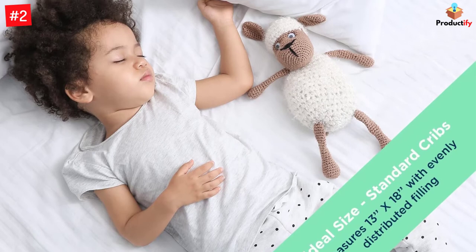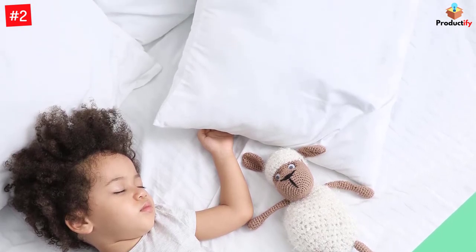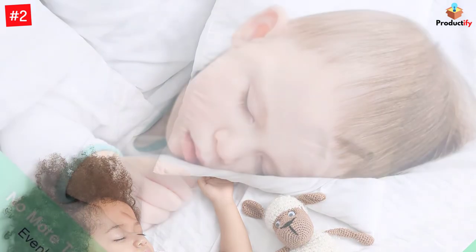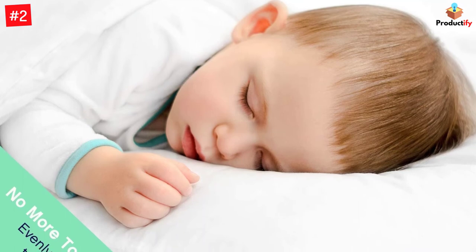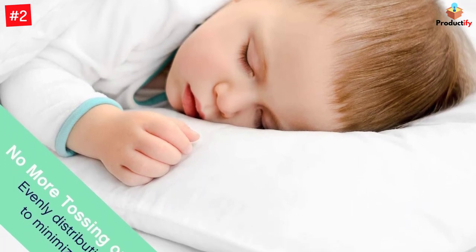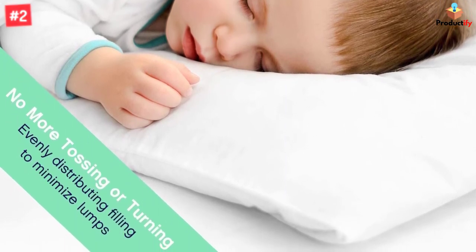The outer layer is also OEKO-TEX certified to ensure it is free of chemicals to keep you safe. Moreover, you can easily machine wash it, and the bamboo cover will keep you cool and dry throughout the night. Made of a 100% soft cotton cover and a 7D hollow siliconized microfiber filling, this pillow provides premium comfort and support.